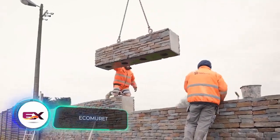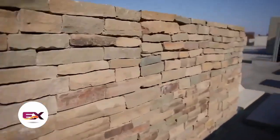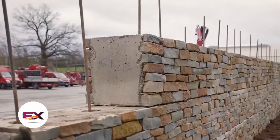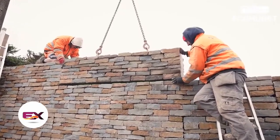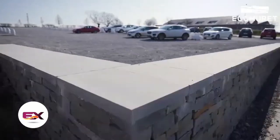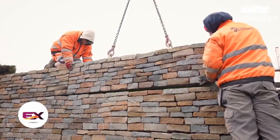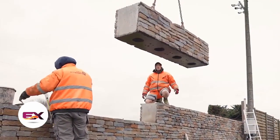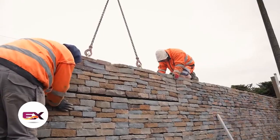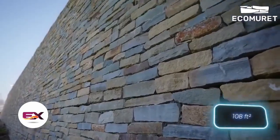The Eco Murat system features blocks that unmistakably resemble Lego bricks, assembled in a similar fashion. The difference is that these blocks are made from natural stone and concrete, making them practical for tasks like building retaining walls. Blocks come in standard lengths of 50, 100, and 200 centimeters and heights of 30 and 50 centimeters, and can be laid at a rate of about 10 square meters per hour.